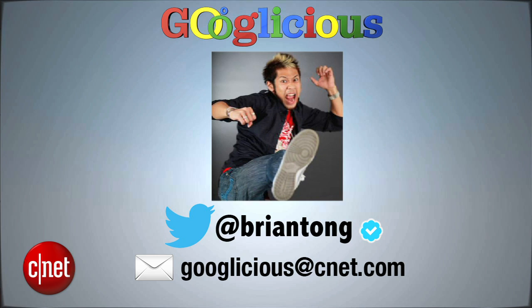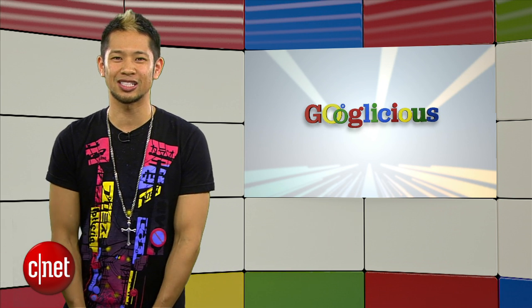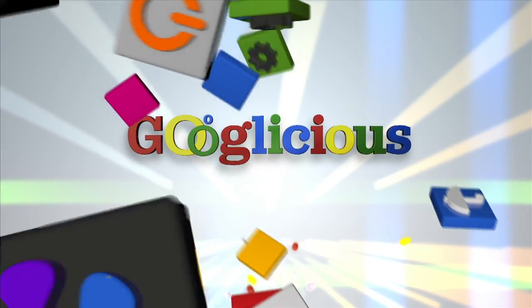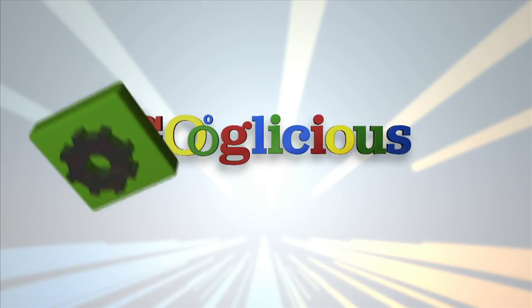That's going to do it for this week's show. Email us at Googleicious@CNET.com, or tweet me at Brian Tong and I'll get back to you when I can. Thanks so much for watching and we'll catch you guys next time for some more of that Googleicious.